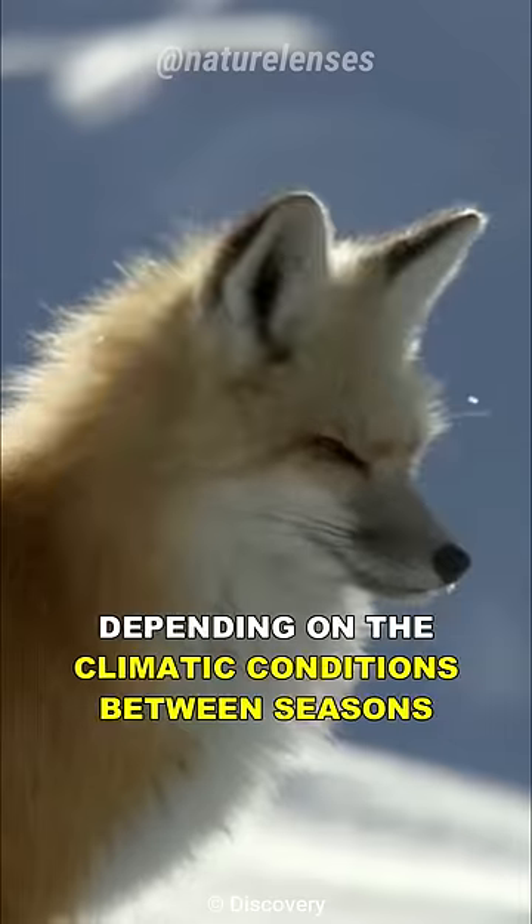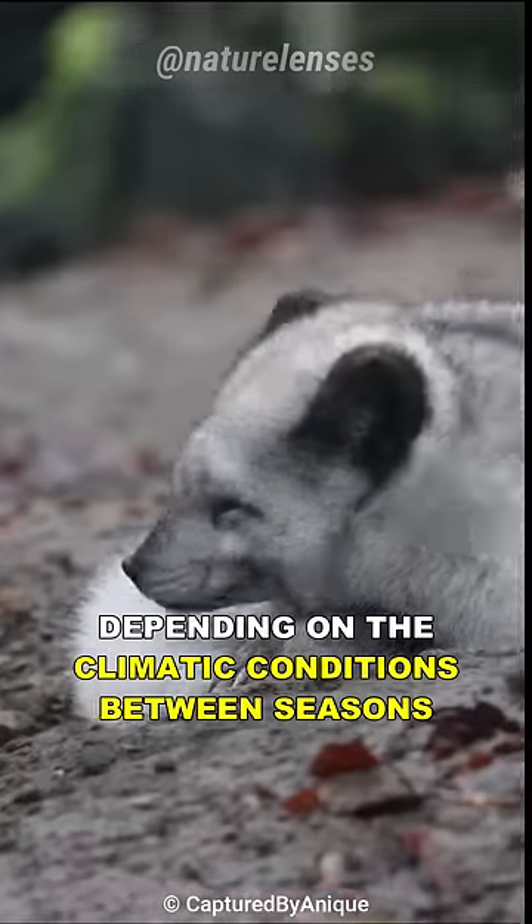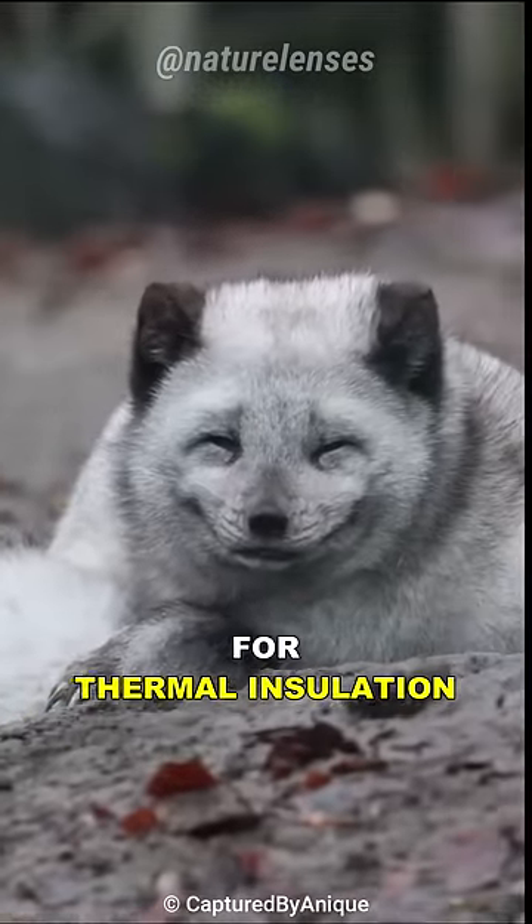They can change their fur color depending on the climatic conditions between seasons, for thermal insulation and camouflage.